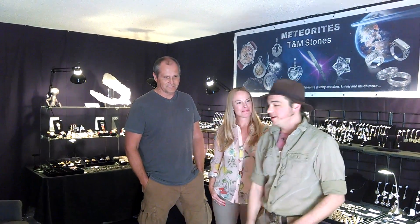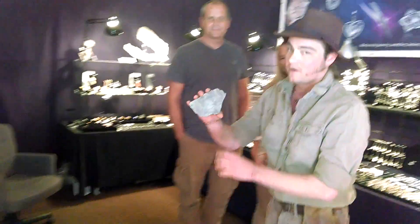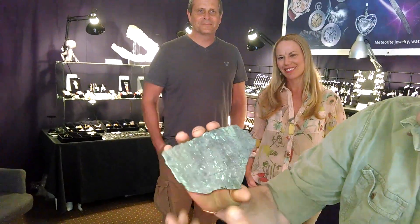So when you say fall, you mean impact? Yeah, a big impact that happened about 100,000 years ago. So now something really cool about this meteorite that I want to show you guys — look at the patterns on it, if you can check it out and see the different patterns and stuff like that.